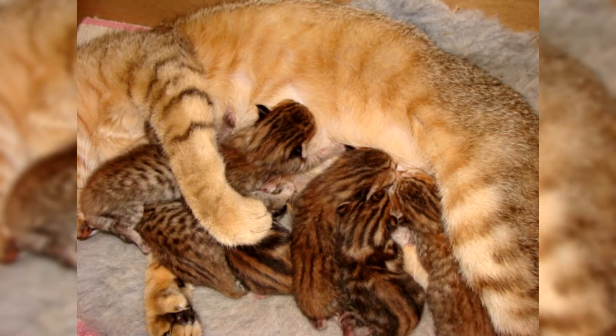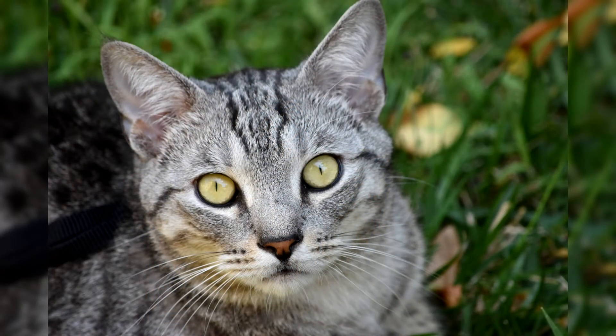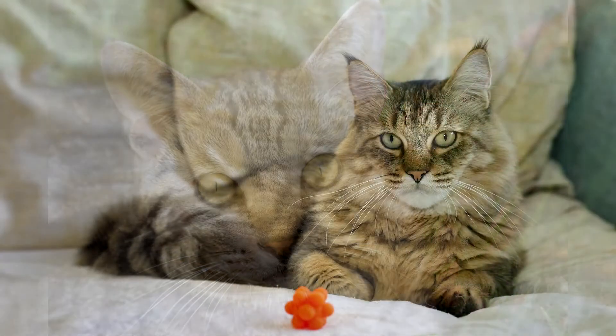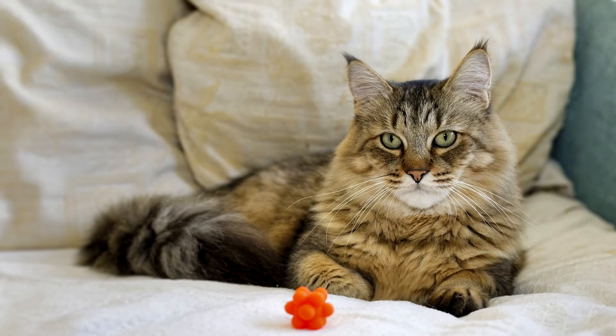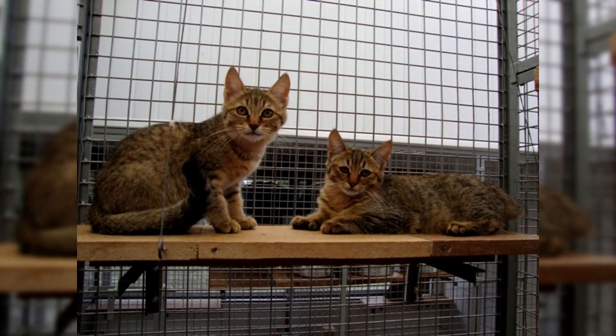Interesting facts about pixabobs. Pixabob is a very extraordinary and interesting cat breed, about which there are many entertaining facts worth knowing for those going to acquire such a pet. The difficult breeding work on the pixabob cat breed continued for several years. As you know, all cats have 18 toes on their paws — 5 on the front legs and 4 on the hind legs. This is not the case for a pixabob; this extraordinary cat can have as many as 7 fingers on one paw, which is called polydactyly. This phenomenon is peculiar only to these cats and is very welcomed by the breed standard.